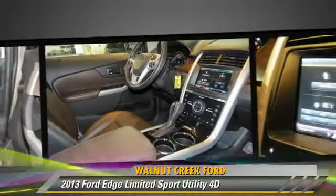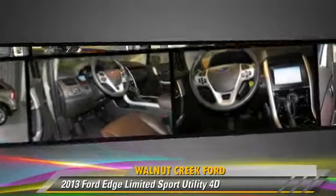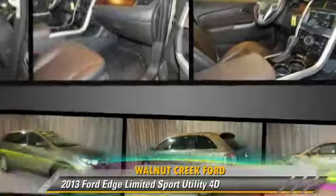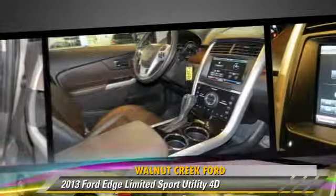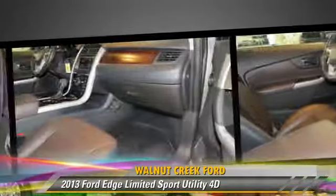This Ford features traction control, hill start assist, and all-wheel drive. Safety features include front and rear side airbags, AdvanceTrac, and four-wheel ABS.